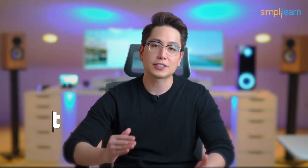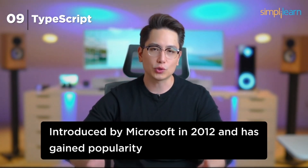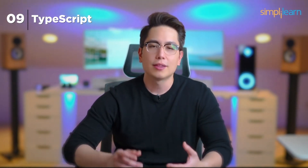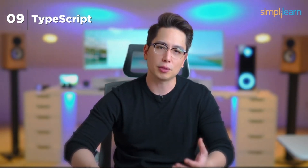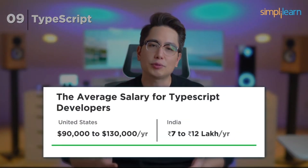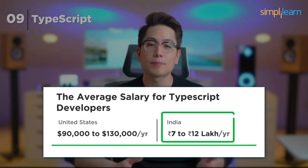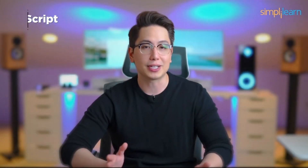Number 9: TypeScript. At number 9, we have TypeScript, a superset of JavaScript. Introduced by Microsoft in 2012, TypeScript has gained popularity for its ability to catch errors early in the development process. The static typing feature adds a layer of reliability to JavaScript, making it a favorite among developers working on large-scale projects. Companies like Microsoft, Google, Slack, and Airbnb recognize its value. Skilled TypeScript developers can expect to earn between $90,000 and $130,000 annually in the US and 7 to 12 lakhs in India.